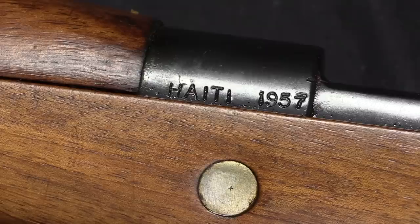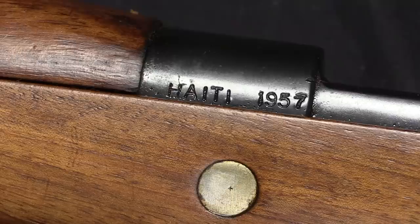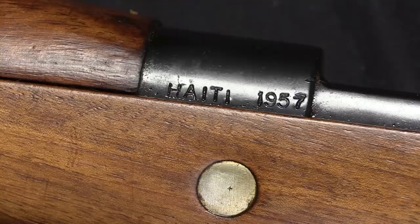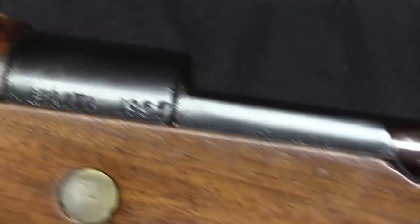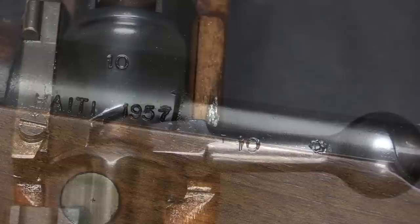On the left side of the receiver we have this marking: Haiti 1957. Normally you'd think that pretty much tells you everything you need to know — made by CZ for Haiti. Well, the rifles that Haiti actually acquired were FN rifles. It's a known type, and they are marked Armée de Haiti in French on the side, with an FN — Fabrique Nationale, Belgium — manufacturing marks on the side of the receiver. This is not typical; this is wrong, frankly, for a standard issue Haitian rifle.